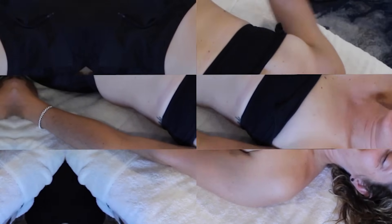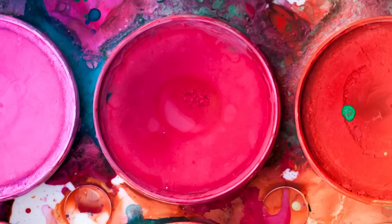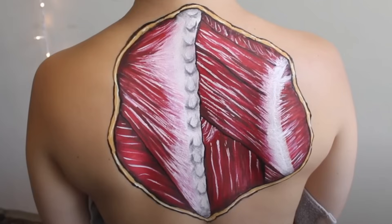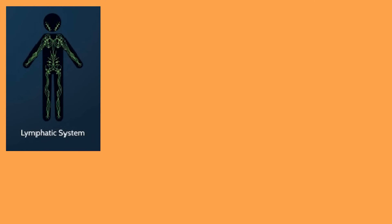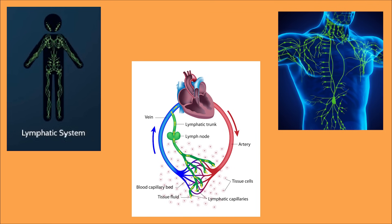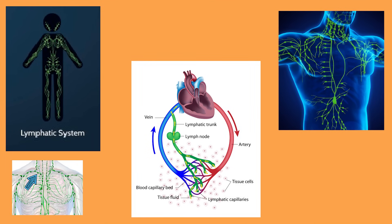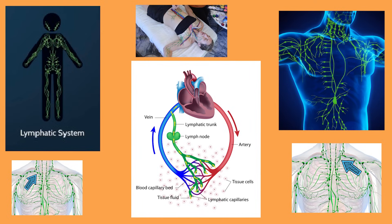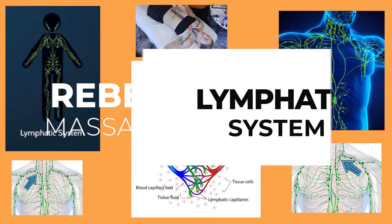Hello there! Today I decided to swap out my red paint for green paint. So instead of painting a muscle, I'm painting a system — the lymphatic system to be specific. As far as systems of the body go, this one is probably the most important in terms of our general health and gets the least notoriety. So today I'm going to do the best I can to explain as much as I can in this quick little video.